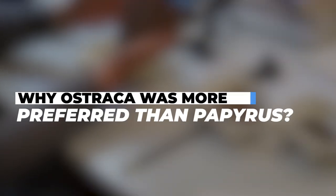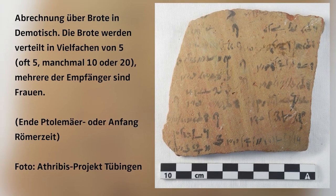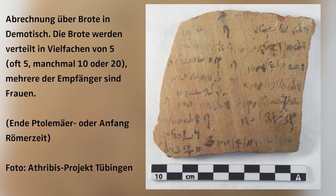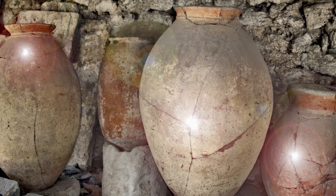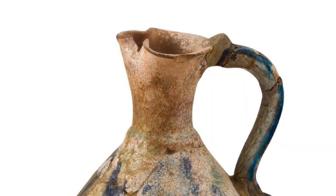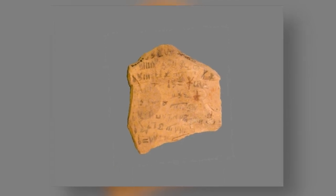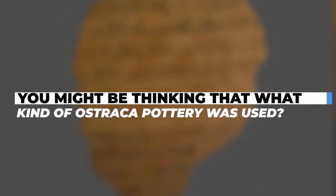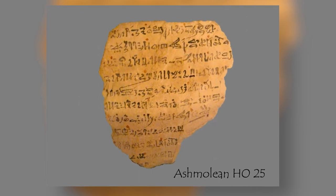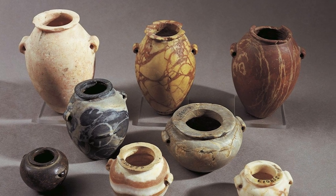Why was Ostraka more preferred than papyrus? One could wonder why someone would write on such a substance, especially in Egypt, the country of papyrus. The reasons are quite simple: Ostraka were inexpensive and easy to find. Remains of broken jars and other vessels were used to record shopping lists and teach students how to draw, write, and copy literature. Because pottery was widely utilized in daily life, shattered pieces could be found in every settlement. The majority of vessels used were amphorae, though jars, cups, and plates were also employed.